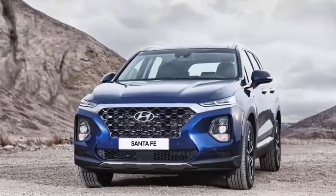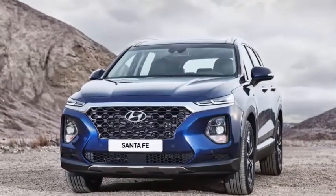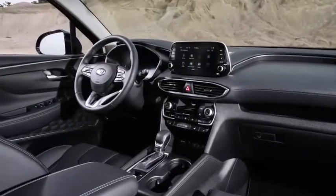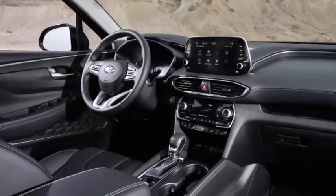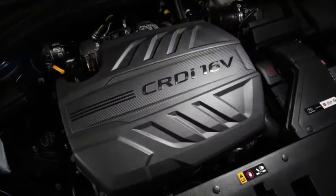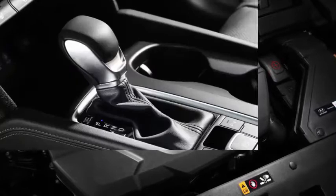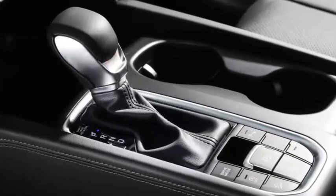Visibility is good, despite what you might think from looking at that high beltline from outside. There's a fixed piece of glass ahead of the side windows to improve sightlines at the bottom of the A-pillar. Checking the blind spot, the larger rear quarter window behind the second row of seating also helps with visibility.